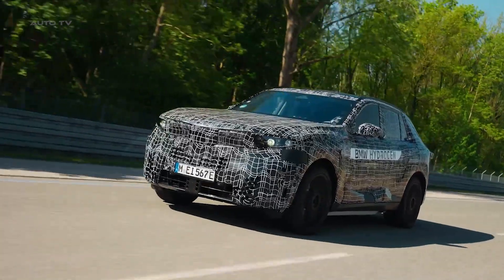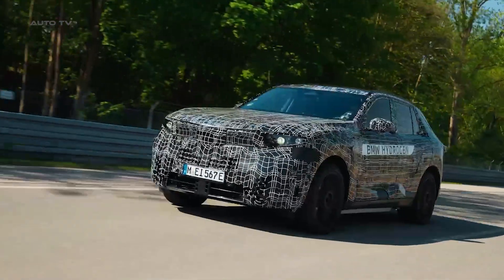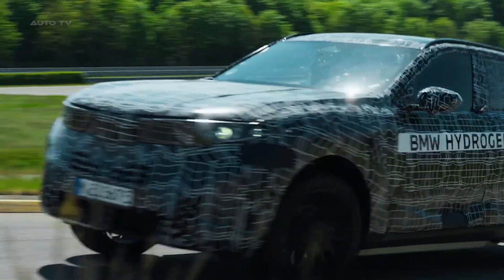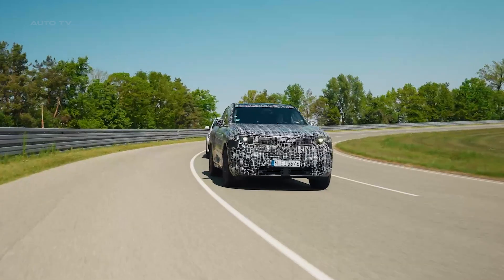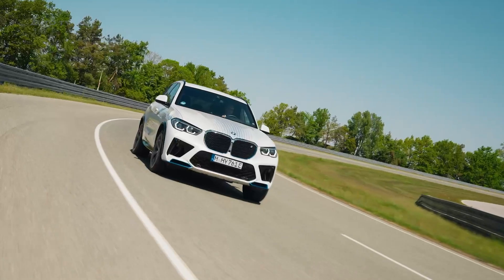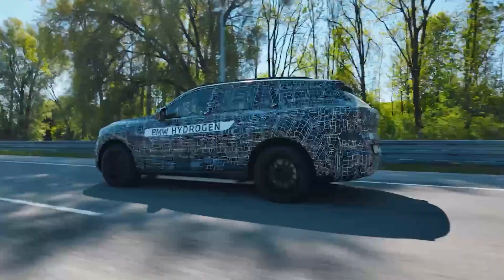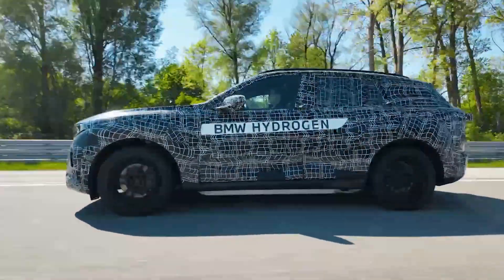Now let's talk tech. The iX5 Hydrogen uses a third-generation fuel cell system that BMW developed with Toyota. This new system is about 25% smaller than the previous version, but here's the kicker — it's actually more powerful and more efficient. The prototype they tested back in 2023 put out around 396 horsepower with a range of over 300 miles. And the production version is going to be even better.